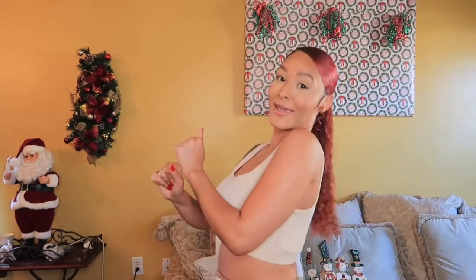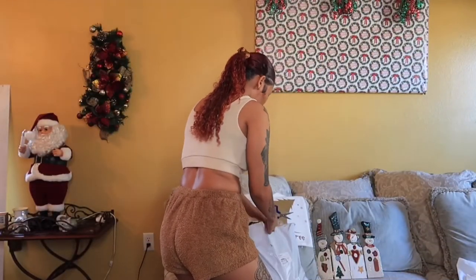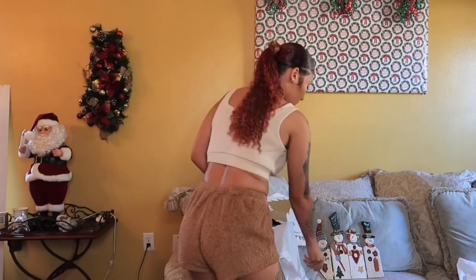Excuse the ponytail, you guys — I combed my hair out this morning but I wanted to put it back in this little swoop. Okay, anyway, let's try these clothes on. These are the pieces and we're about to go ahead and get into it.